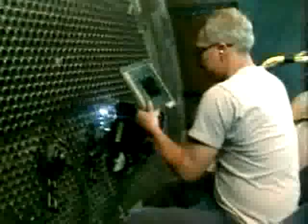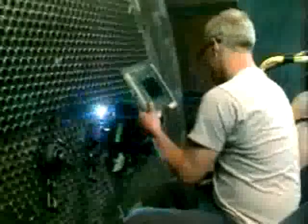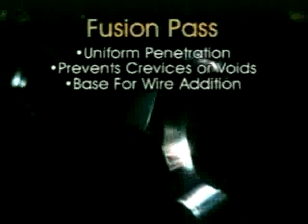The Model 6 can perform non-stop multiple passes using different parameters for each pass. For example, let's look at a fillet weld where the customer requires a single fusion pass followed by multiple filler wire passes. Since the torch position, voltage, and travel speed are maintained within extremely close tolerances, the fusion pass produces uniform penetration into both the tube and the tube sheet.